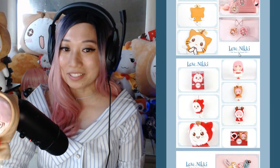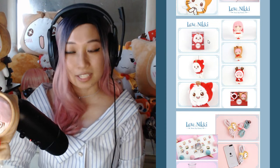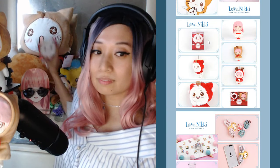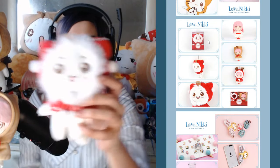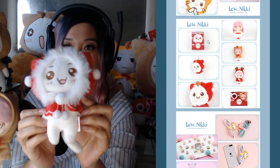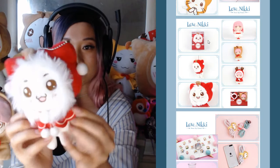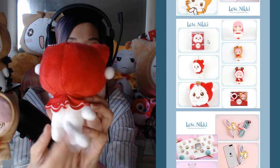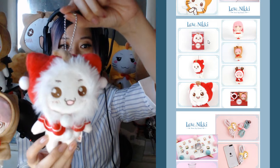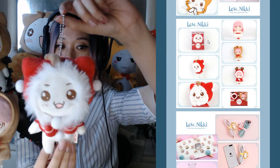We are going to the plushies. First up is going to be a Christmas Momo plushie. I've actually had this plushie for a while — I did not win this at the Love Nikki party. This is how he looks like. Really soft. You got a waggy little tail at the back, and it's like a keychain. You can hang this on your car mirror. It's really, really adorable.